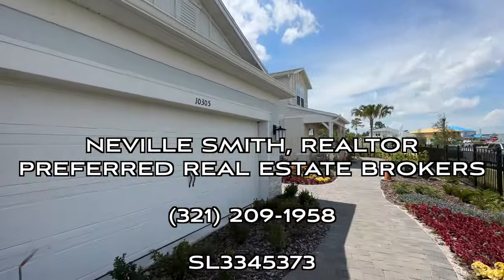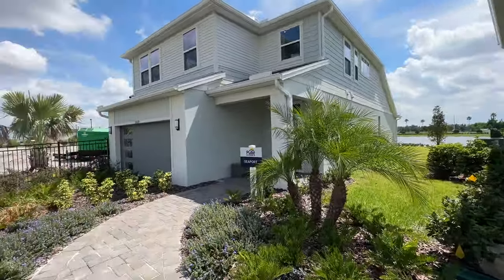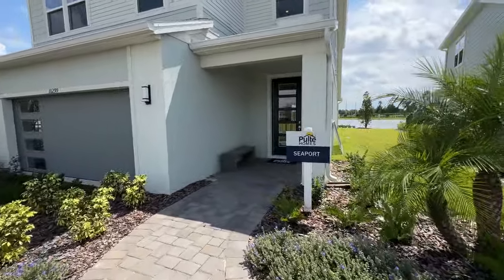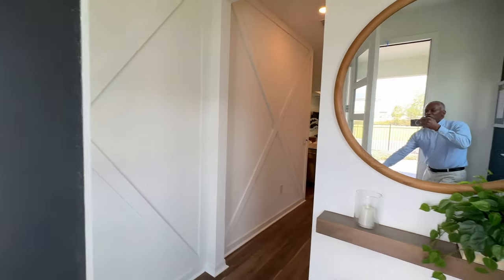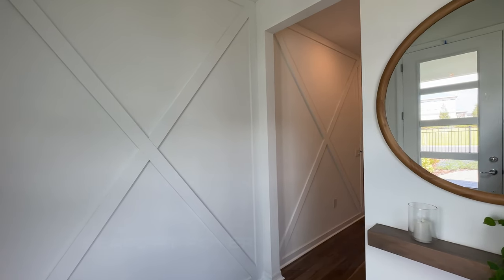The HOA here is $100 a month and there is no CDD. This home that I'm going to be showing you is called the Seaport. It's three bedrooms, two and a half bathrooms, a little bit over 2,000 square feet with a two-car garage. I'm looking forward to showing you this presentation, so let's get started.